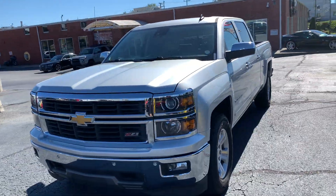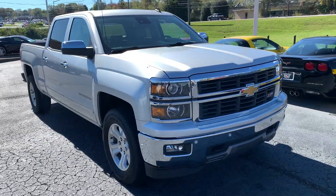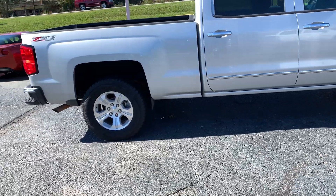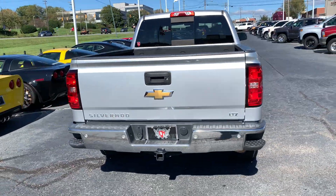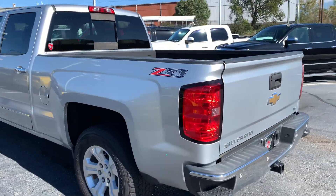This is our 2014 Chevy Silverado Z71 1500. It's all-wheel drive, it's got the 5.3 in it. It has the trailer package on it, the towing package. It's got the 3.08 diff in it. Looked it up — it probably tows right around 11,500 to 12,000 pounds.